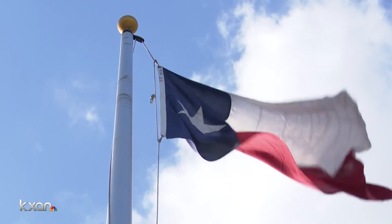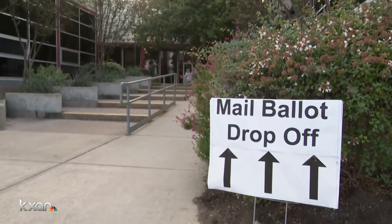Oldham says she just wishes she knew that before she showed up, and she wants other voters to be aware too. During this early voting period, Davis has another suggestion.